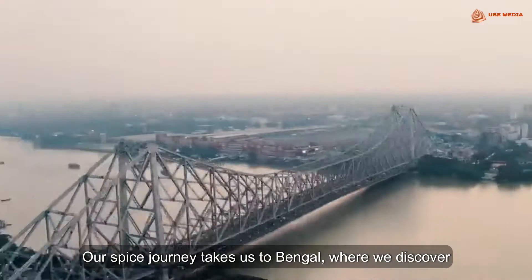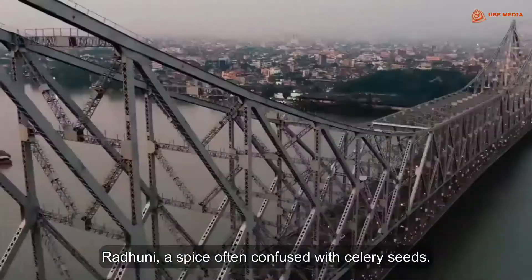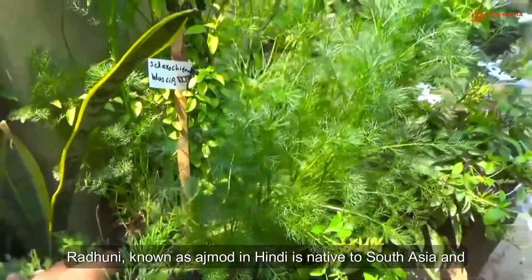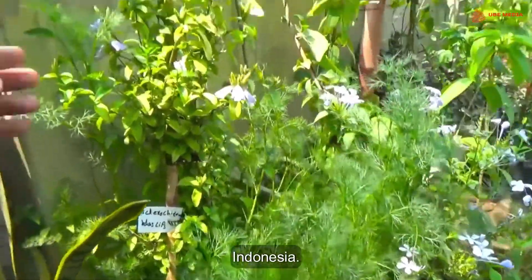Our spice journey takes us to Bengal, where we discover Radhuni, a spice often confused with celery seeds. Radhuni, known as Ajmod in Hindi, is native to South Asia and Indonesia.